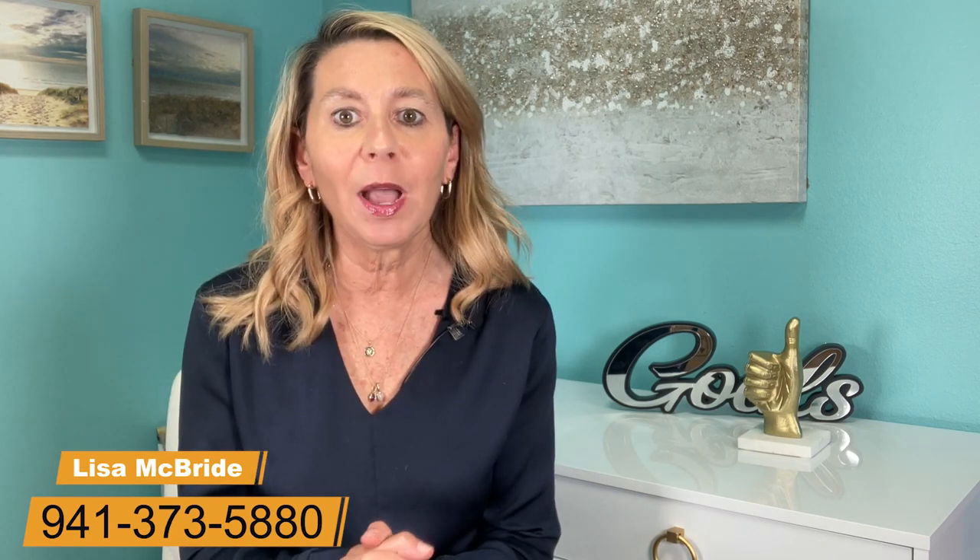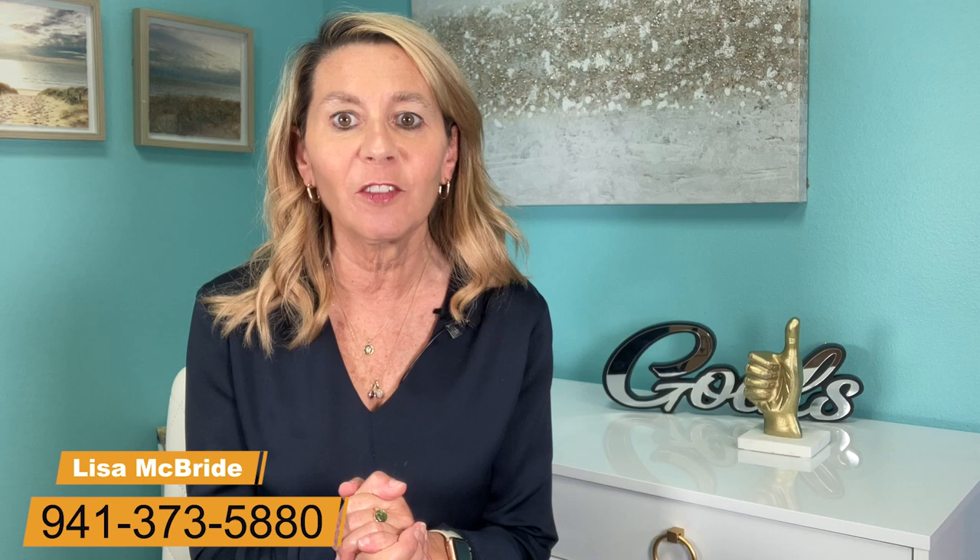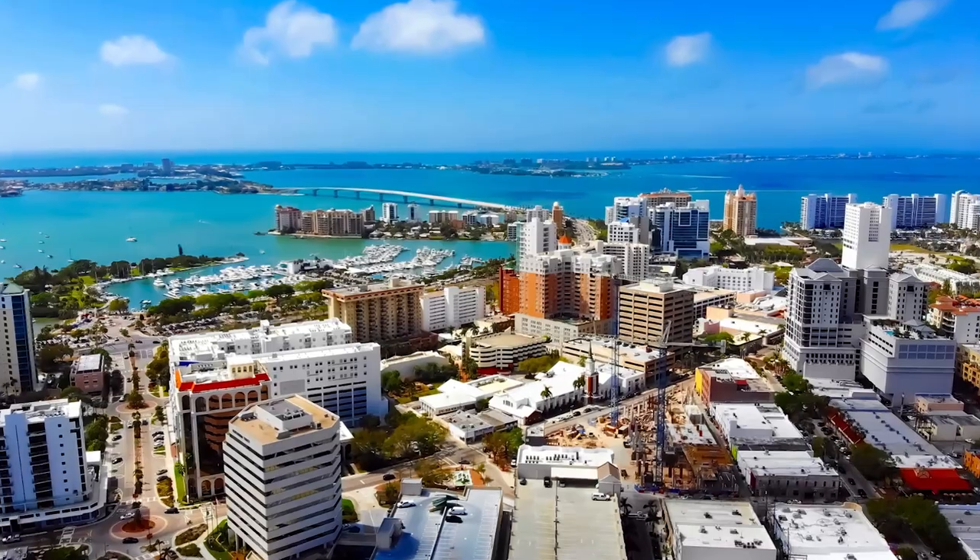Be sure to stick around until the end where I share five quick tips that every Sarasotan needs to know. I am Lisa McBride with Sarasota Neighborhood Experts and Keller Williams Realty Select. If you're new to my channel, I share videos every week about living, working, and enjoying the Florida Gulf Coast. I love helping people buy and sell, so don't hesitate to give me a call, text, or shoot me an email. If you find this information helpful, please subscribe and leave comments below.